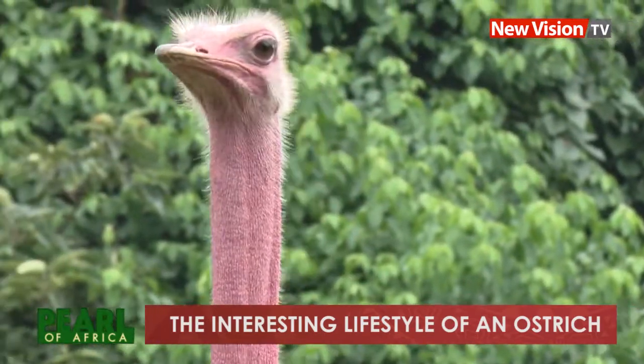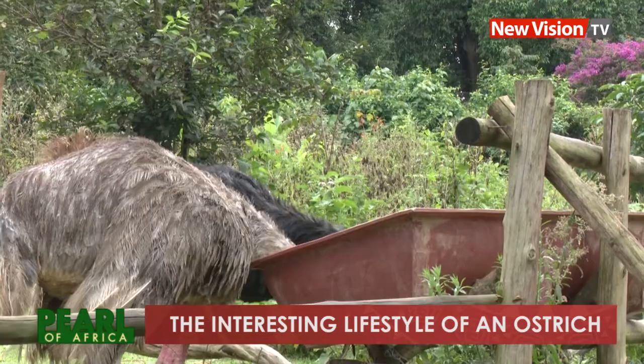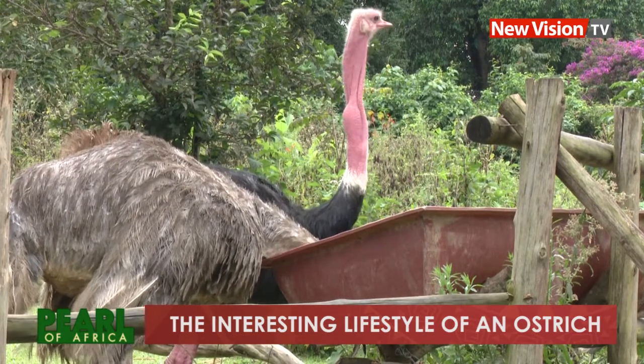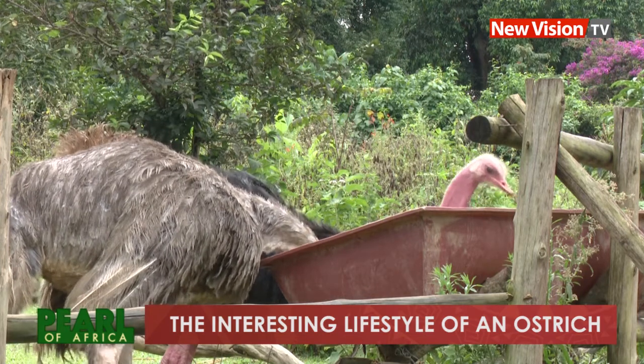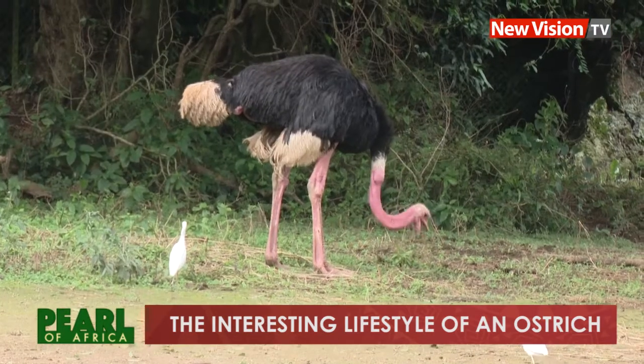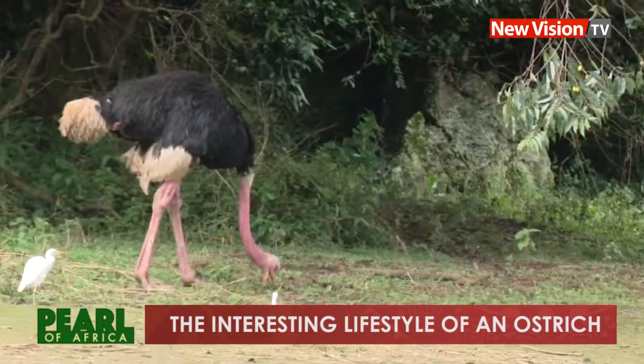Ostriches do not have teeth, but they feed by swallowing and picking using the beak. These zoo ostriches are treated to carrots and eggplants. In the wild, they eat the same food as chickens. Here at the zoo, they are given chicken mash with vegetables like carrots, cabbages, eggplants, and sesame. In the wild, they also eat grass, small insects, and small reptiles like frogs and lizards. That is basically their diet.